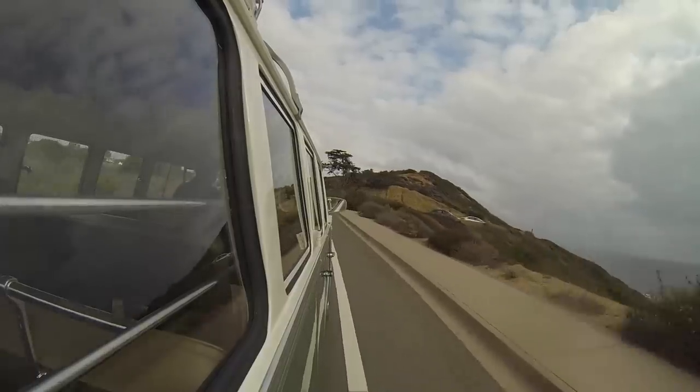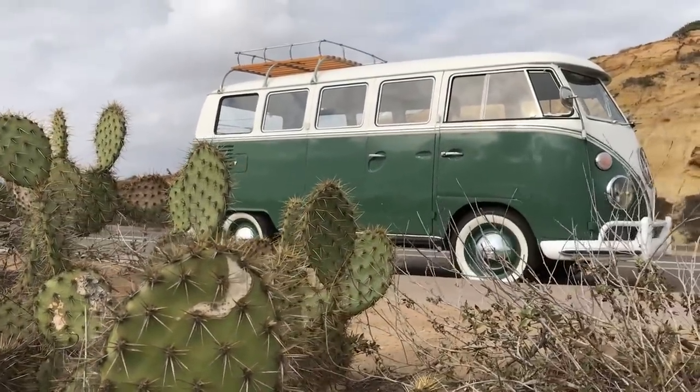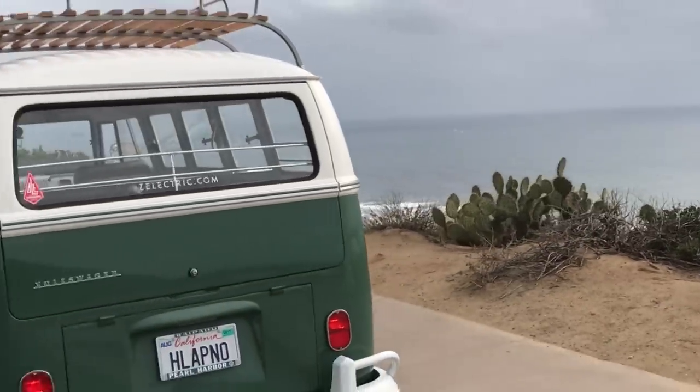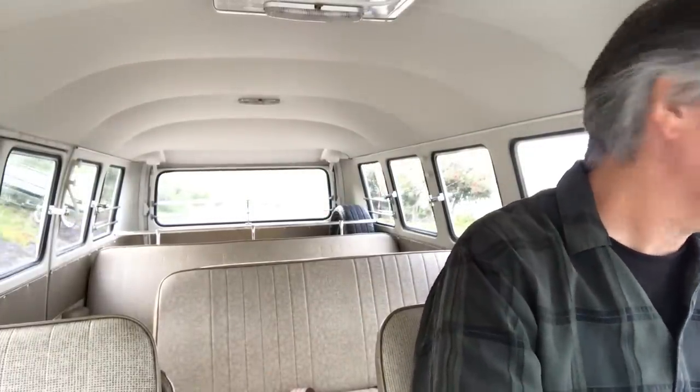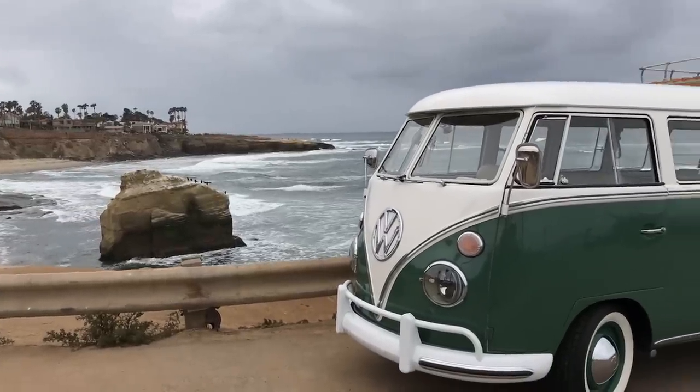This video is brought to you by Bacchus. Hello out there. David was electric here in a 1966 velvet green VW Microbus. Wonderful grey day here today in San Diego — it's not sunny every day, but that's okay.